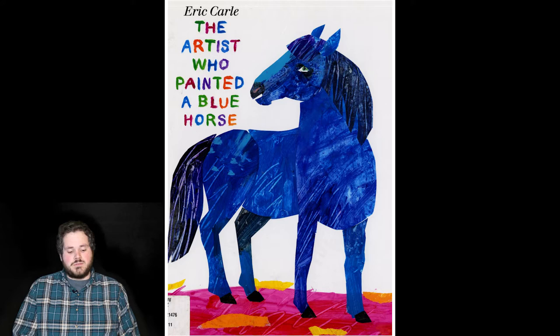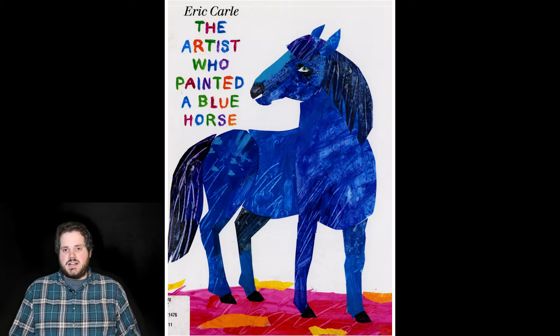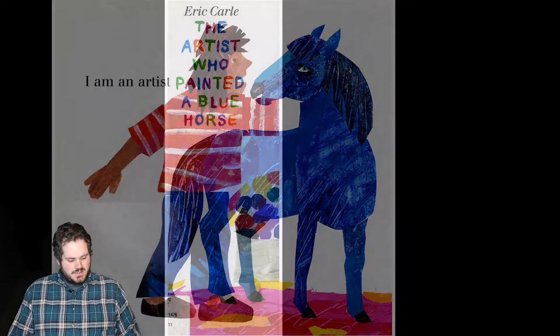Now, this one doesn't have as many words as some of the other ones do, so what I'm going to do is say one thing I like about each of the paintings. It's important when you make art that you look at the things you think you can do better, but that you also appreciate the things that you're doing well, because every artwork has its value and its merit, and every artwork has at least one thing that's going well for it.